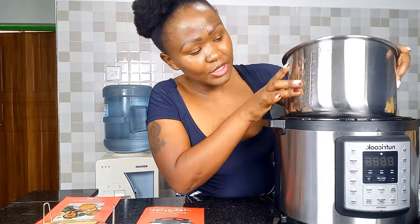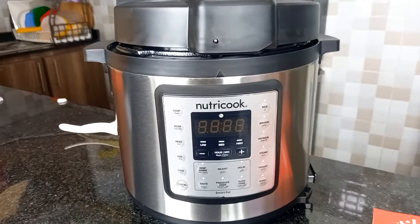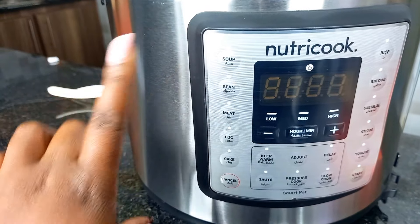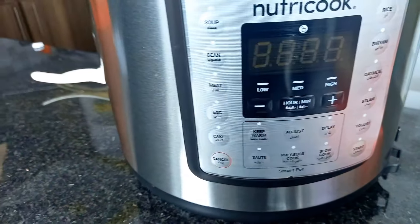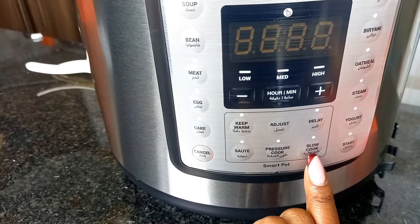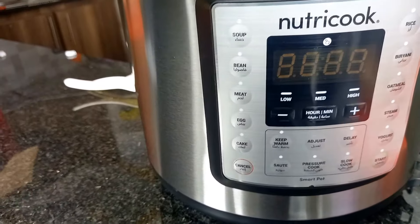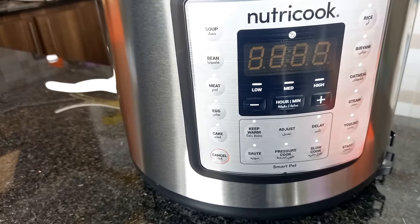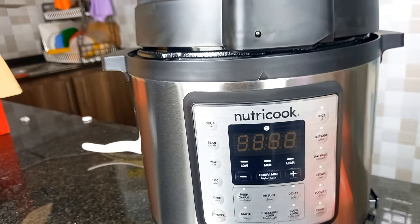I'm so proud of myself! Let me show you what is written on the pressure cooker — here's a close-up. As you can see, this pressure cooker has so many functions: soup, beans, meat, egg, cake, rice, biryani, oatmeal, steam, yogurt, and you can also slow cook. This is amazing because you can choose to cook your meat for 4, 5, or even 12 hours at a low temperature and the pressure cooker will sustain that. If you want your meat very soft and tender, you can choose to slow cook instead of the regular way — and that is such an amazing thing!